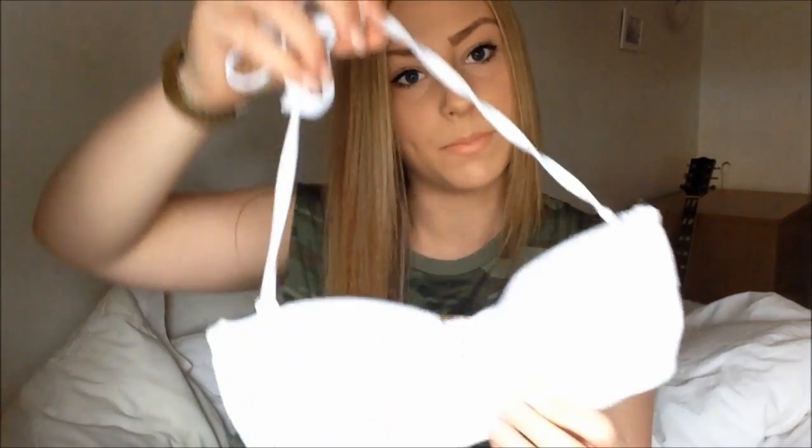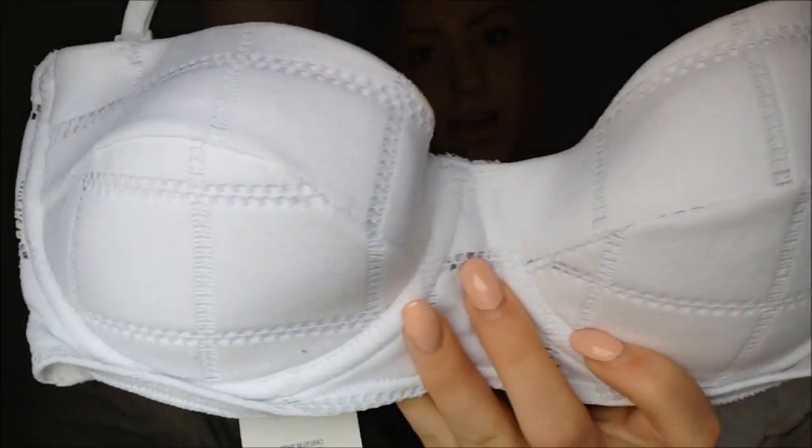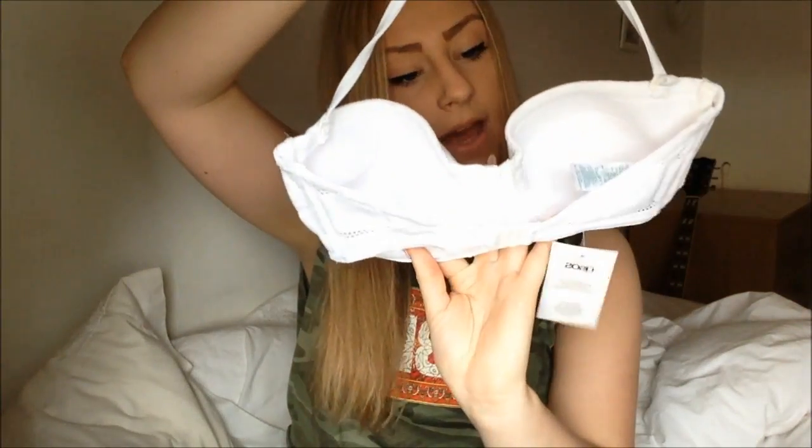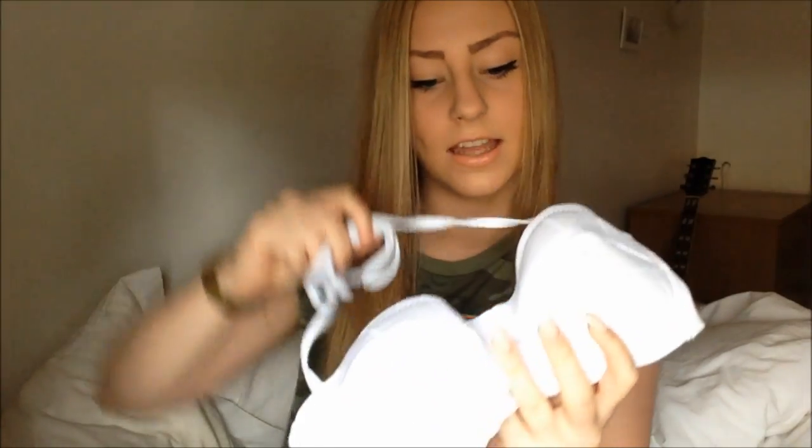So the second thing that I bought is a bikini and it just looks like this and you can kind of see the pattern here. I think it's really cute and it just has this on the back, really simple bikini and I love it.